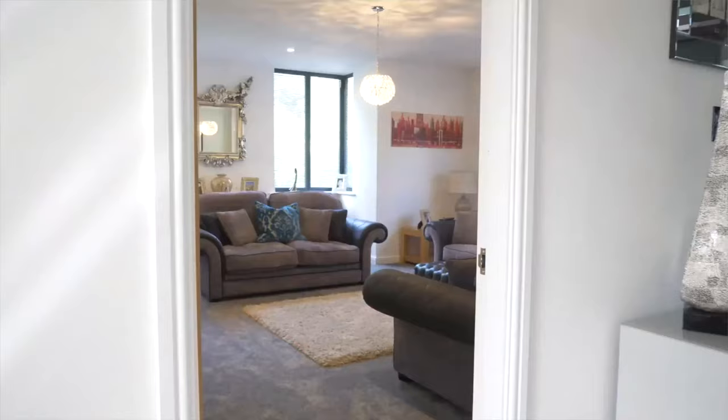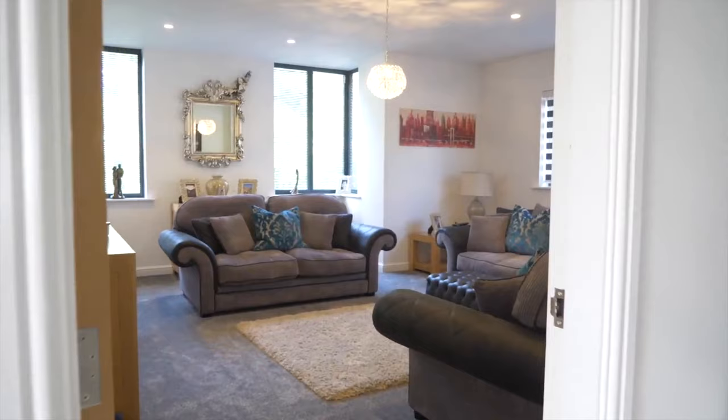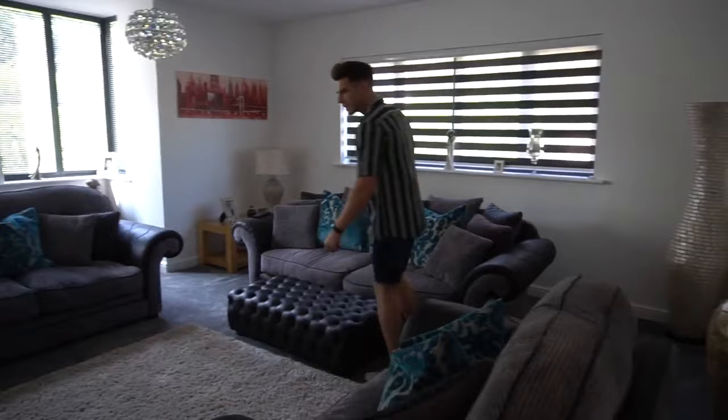We'll start in this room. It's got two living rooms and this one is like hardly ever used. It's pretty nice, pretty comfy sofas, pretty big TV.